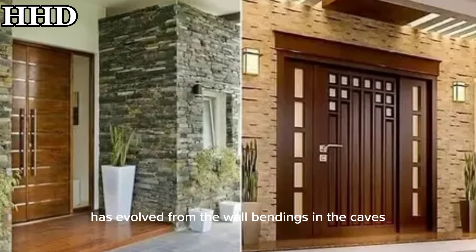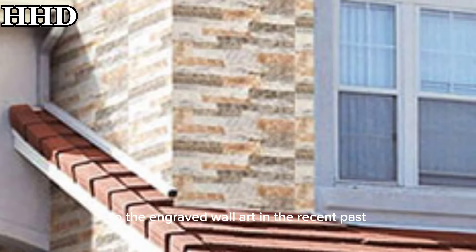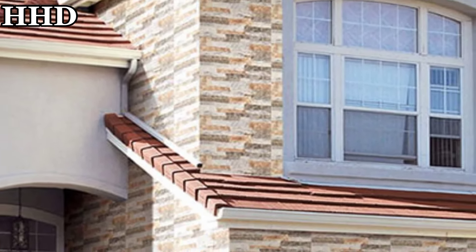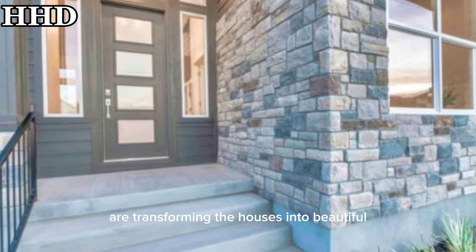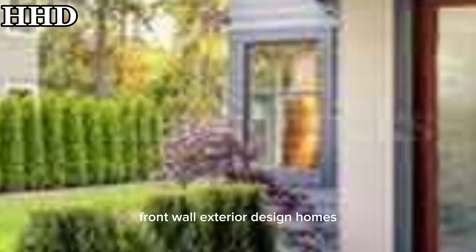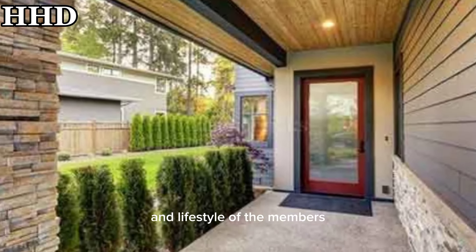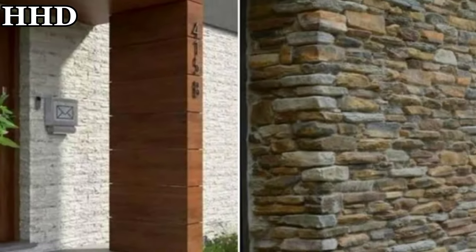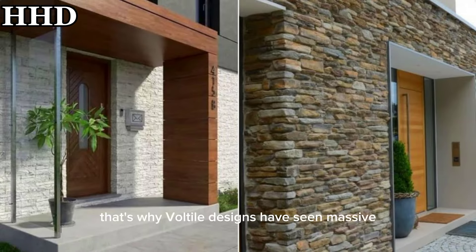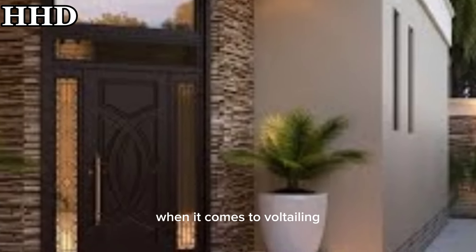Home decor has evolved from wall paintings in caves to engraved wall art, and modern technology and creative ideas are transforming houses into beautiful front wall exterior design homes. These designs depict the personality and lifestyle of the members of the house, which is why wall tile design has seen massive change in modern times.